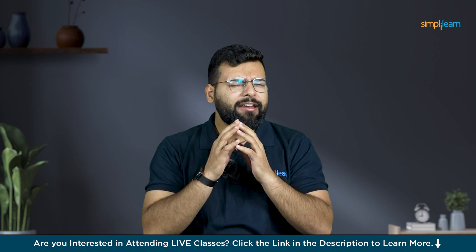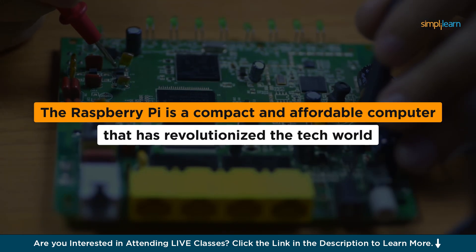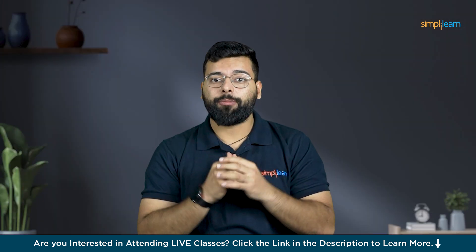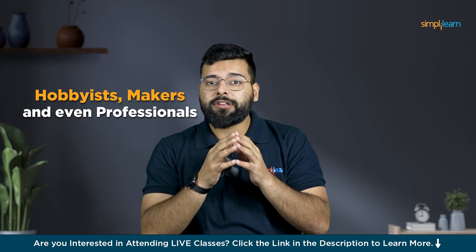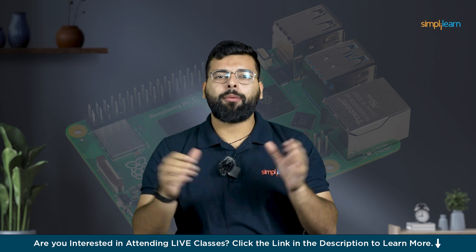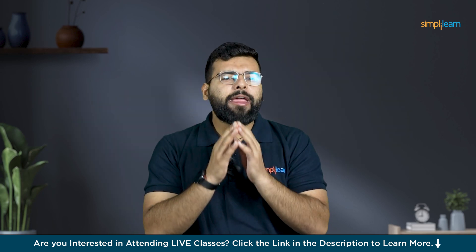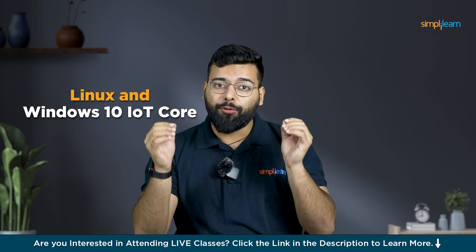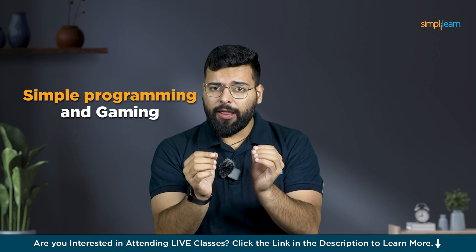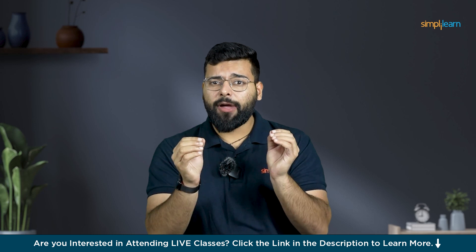Let's kick things off with a device that's small but incredibly powerful — the Raspberry Pi. The Raspberry Pi is a compact and affordable computer that has revolutionized the tech world. Originally designed for educational purposes, it has become a favorite among hobbyists, makers, and professionals. Despite its small size, it boasts impressive capabilities including multiple USB ports, HDMI output, and support for various operating systems like Linux and Windows 10 IoT Core.